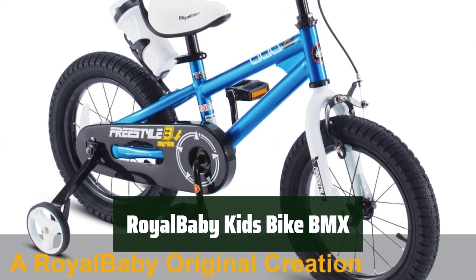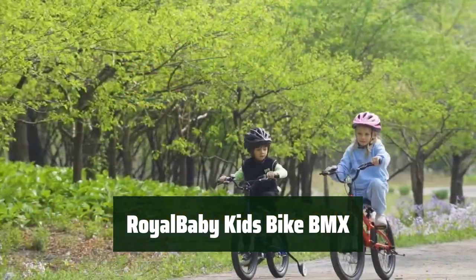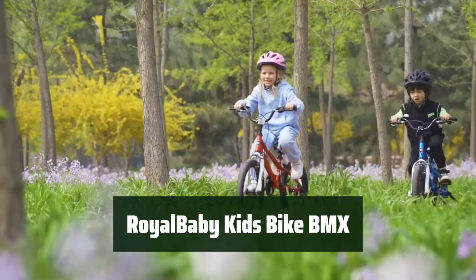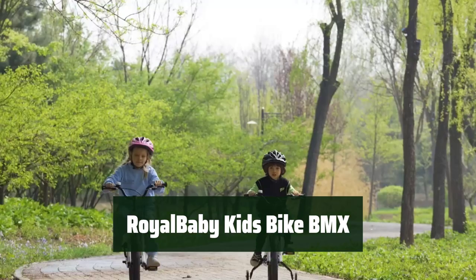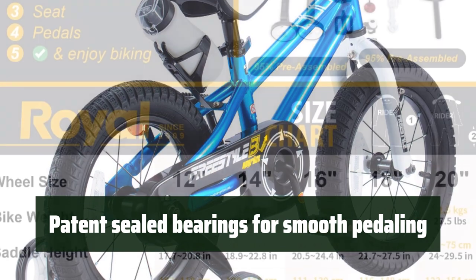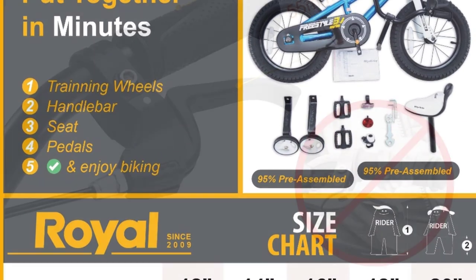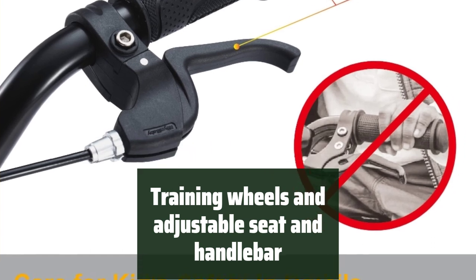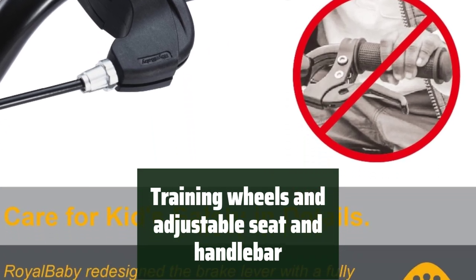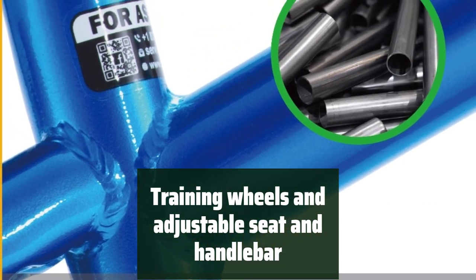Number 5: Get Ready for an Adventure with the Sporty BMX Inspired Bike. It's designed specifically for kids and comes with training wheels and an adjustable seat and handlebar for young beginners to learn and maintain balance. The bike features Royal Baby's patent sealed bearings for smooth pedaling, making it easy for kids to ride and enjoy their outdoor activities. The training wheels and adjustable components provide young beginners with the stability and comfort they need.